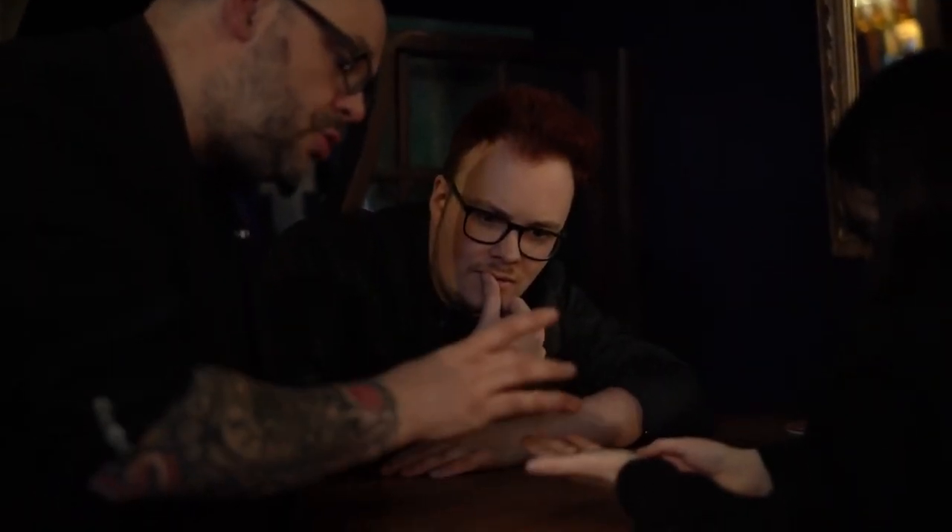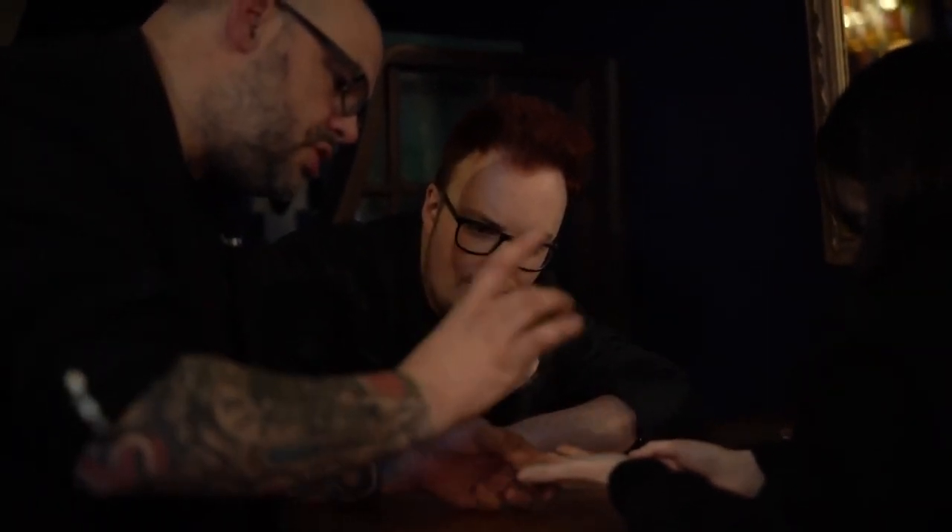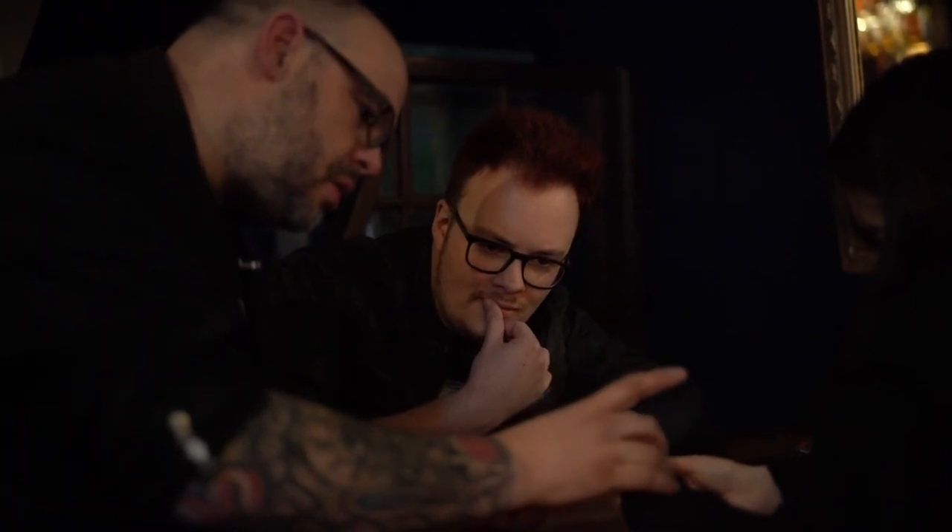Watch and don't blink, because if magic was real it would look something like this. My name is Craig Petty and I am proud to bring to you the Apparition Coin Set.